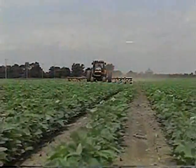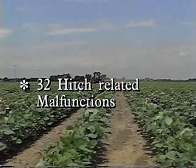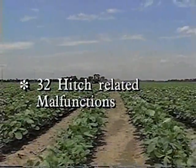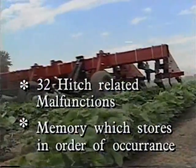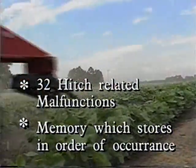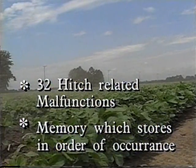The Magnum diagnostic display monitor has increased diagnostic capacities for identification of up to 32 hitch-related malfunctions, including a memory which stores them in order of occurrence. It's like having a computerized mechanic in the field with you.